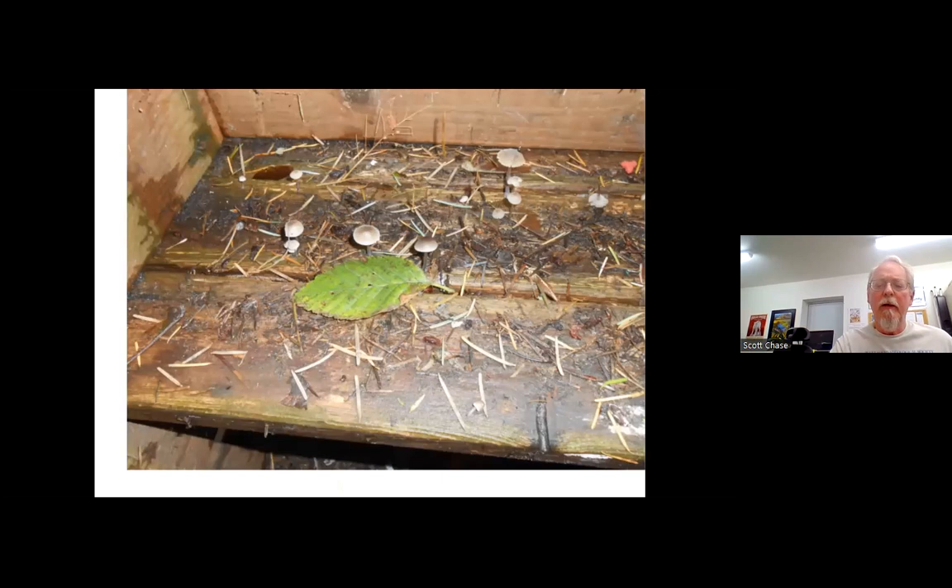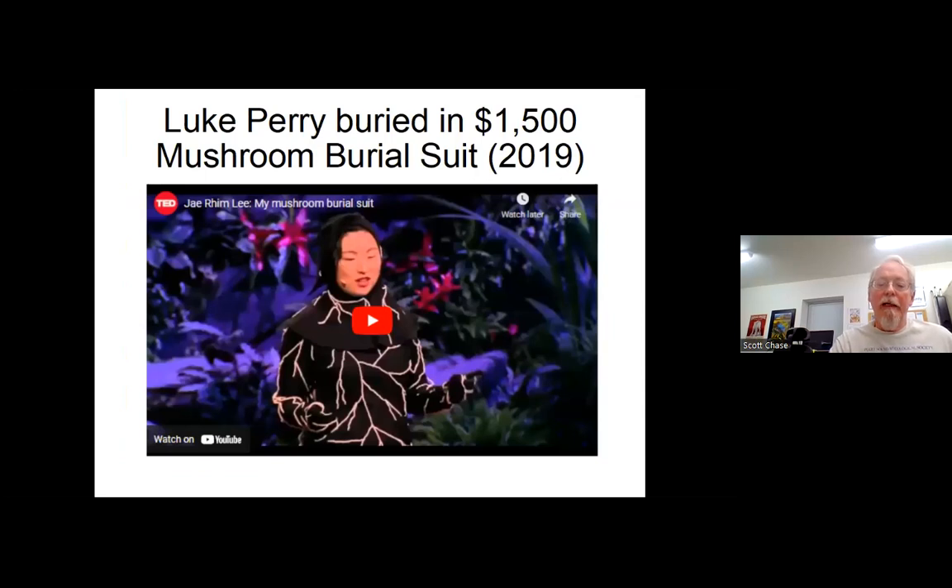A couple of years ago on my back stairs, it felt a little squishy under our feet, and when I pulled up the top stairs, there was fungi growing underneath. Luke Perry, the TV star, died in 2019 and was buried in something called a mushroom burial suit. There's a YouTube video of a woman giving a Ted talk showing how these mushroom burial suits work — you put on the suit, which is full of mycelium, and you're buried in the earth. Eventually the fungi grow into mycelium and mushrooms, decomposing your body and passing your nutrients on to the trees around you.